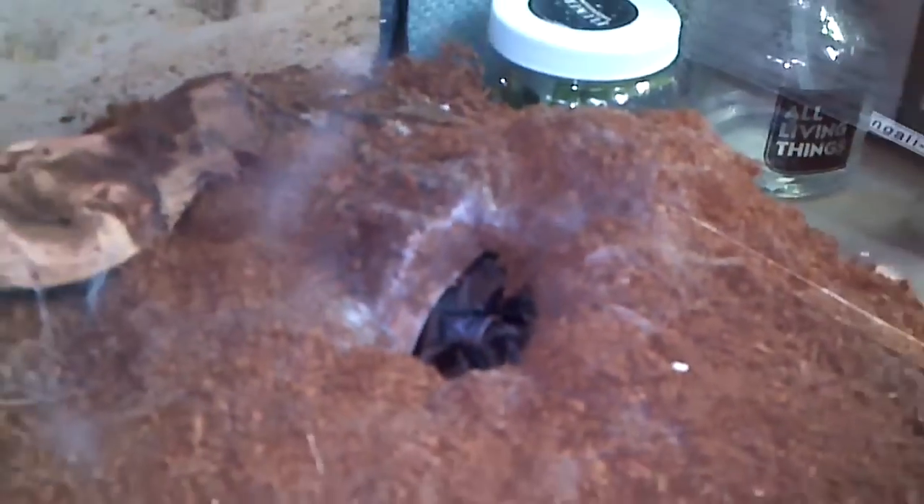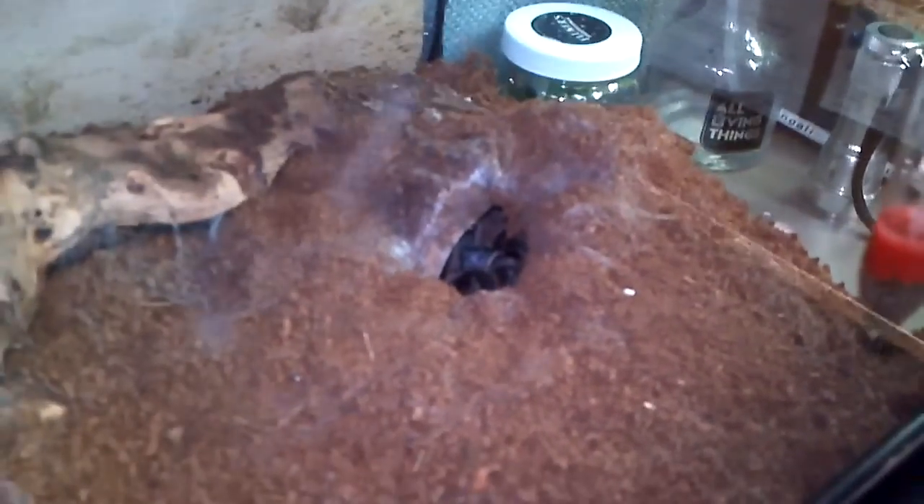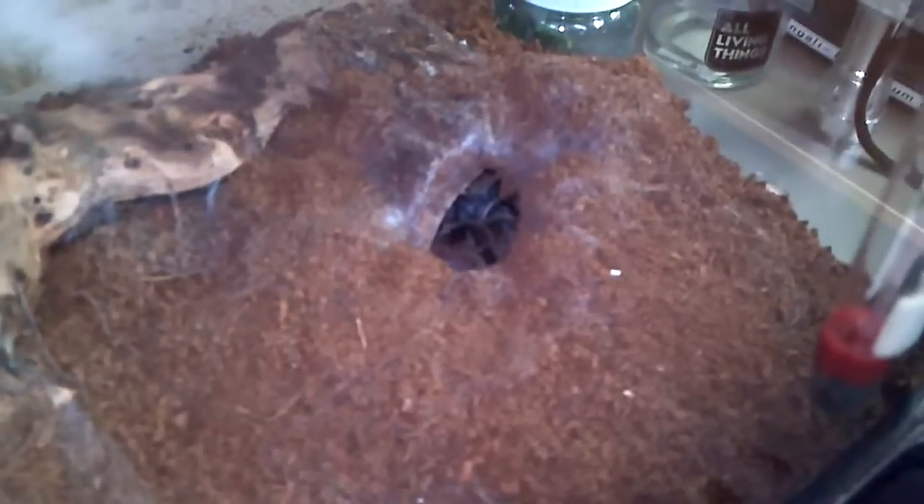You can't really tell — you get a little bit of blur there — but you can still see how dark her legs, her limbs are. She is one cute spider and I just wanted to update you guys. Thanks for watching, bye!